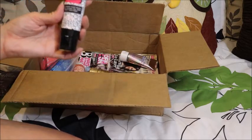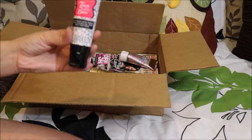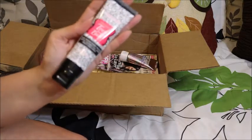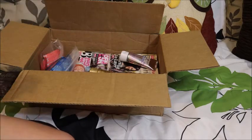This is Toes Before Bros — a hot wrap foot mask with jojoba oil and fruit enzymes. This is a really cool product. I believe you put this on your feet and then wrap it with plastic or a hot towel, and it's kind of like a foot mask.